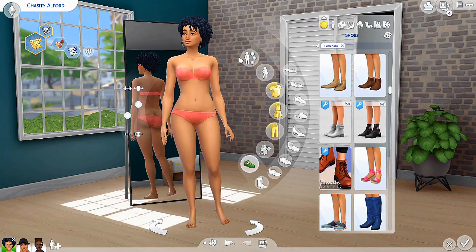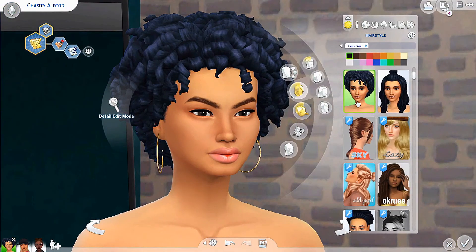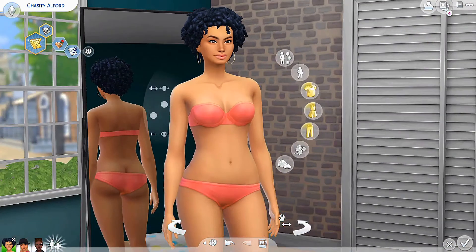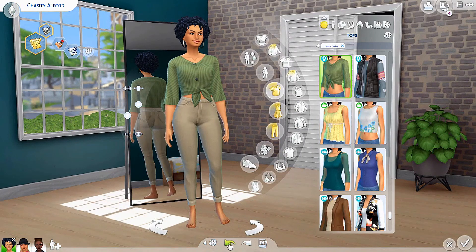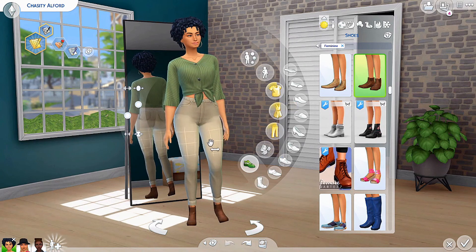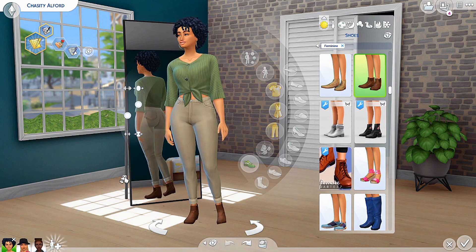Now we have our girl Chasity. Her hair is base game and her earrings are from Nightcrawler. She's going to be wearing the eco wide sleeve tie in front shirt with a pair of skinny khaki jeans with base game booties. She looks so good.